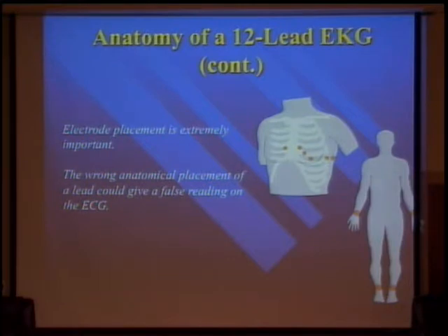Electrode placement is important. This is something I see all the time in the ER — lead placement on the chest leads. Because we have access to old EKGs, we can compare the one we do that day to one done previously. It is very important and almost impossible to duplicate every time where those leads go, because the same person isn't doing it. They may be a little different in their placement, and sometimes that gives you subtle changes on the chest leads.